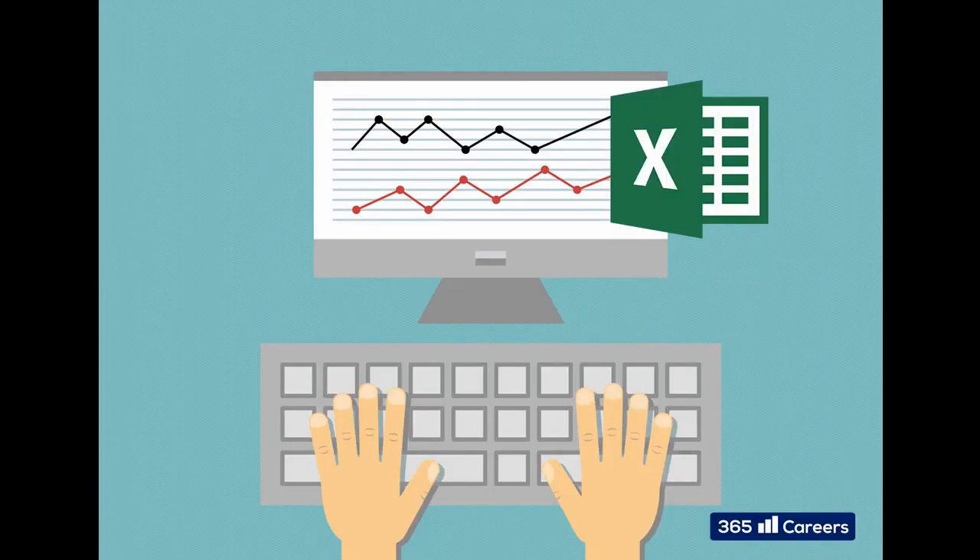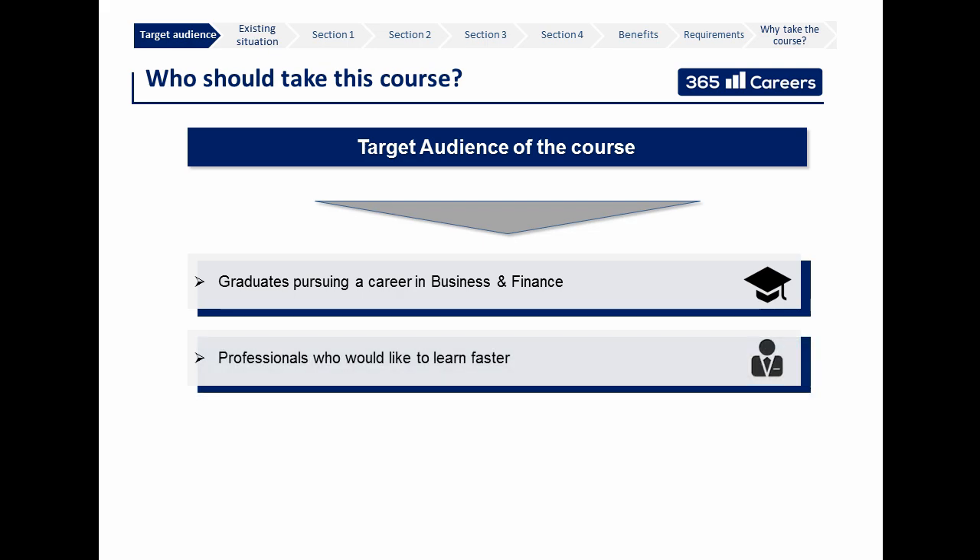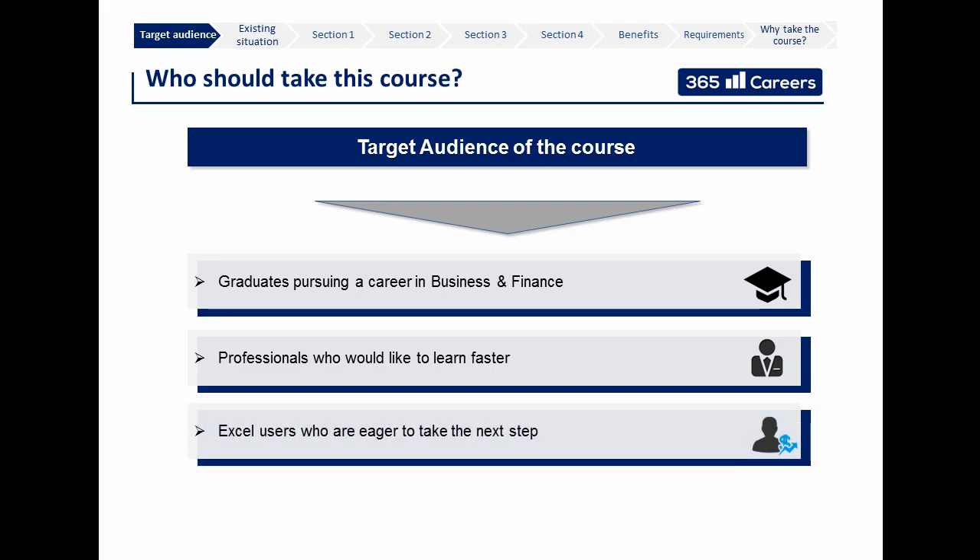Hello and welcome. This is Beginner to Pro in Excel, a financial modeling and valuation course brought to you by 365 Careers. This course has been specifically designed for graduates who are about to finish their university studies and would like to start a career in business or finance — in particular, for people who would like to pursue a career in investment banking or financial advisory. It is also excellent for practitioners who already have a job but would like to take their Excel skills to the next level.